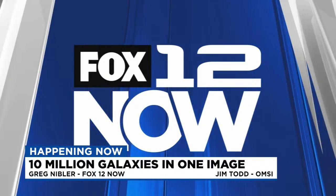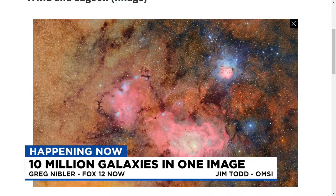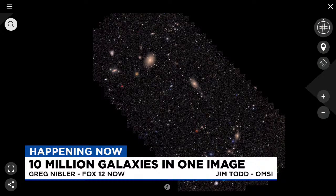Hello everyone, this is Fox 12 Now. I'm Greg Nibbler. Taking a look right now at a whole lot of galaxies, and we've got a couple of different images for you. What bigger way can we come in than 10 million galaxies in one image? We're giving you your money's worth right there.